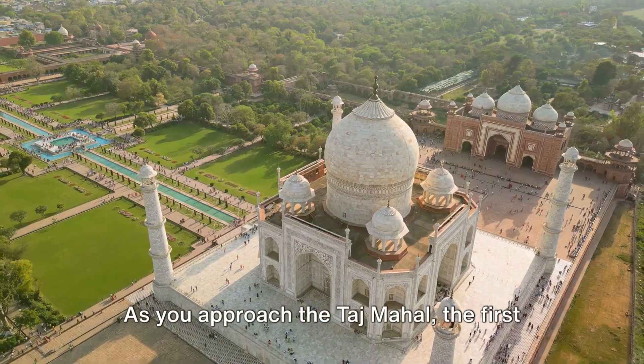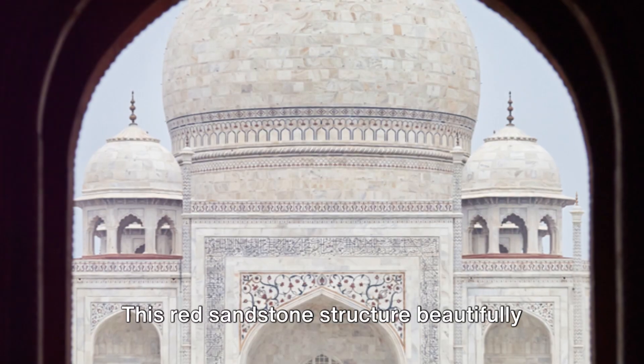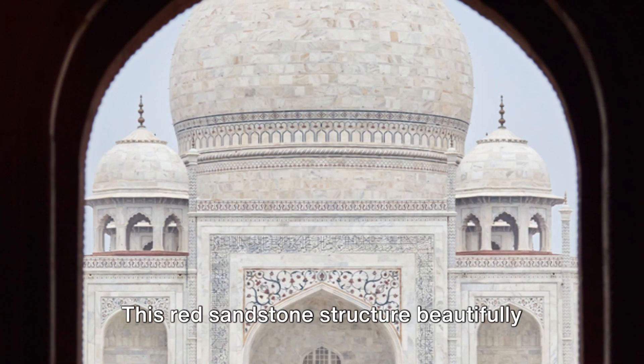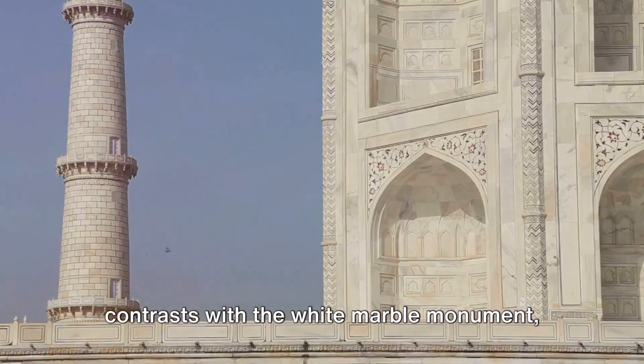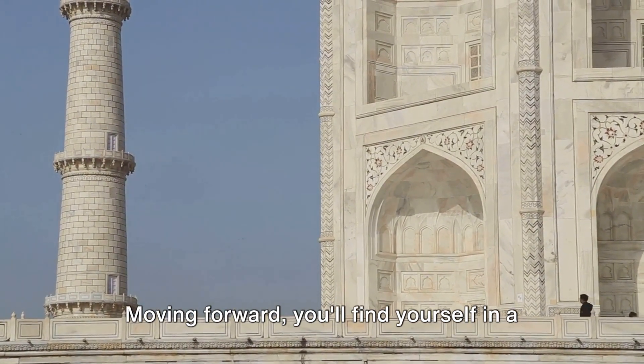As you approach the Taj Mahal, the first thing you'll notice is the majestic and imposing main gateway. This red sandstone structure beautifully contrasts with the white marble monument, heightening your anticipation as you pass through its intricately carved doors.